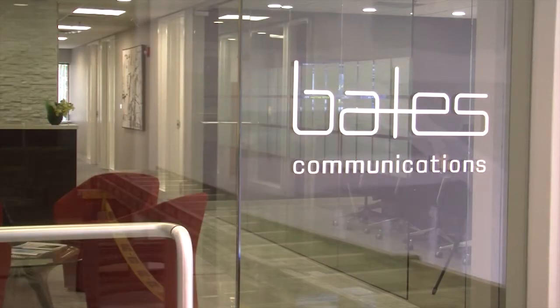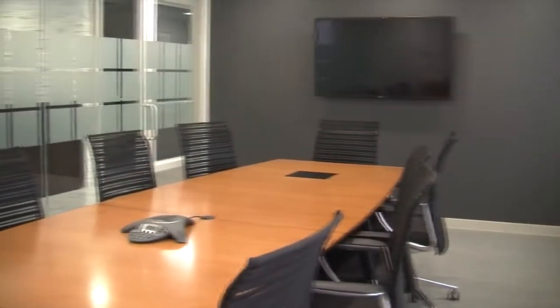We're here today at Bates Communications, which is an executive coaching and communications firm in Wellesley, Massachusetts. Their old conference room had a lot of cumbersome things going on when they wanted to use the audio-video system — starting with the actual process of connecting something to the system and crawling under the table to plug the laptop connector in. They really wanted to avoid that with this new office.